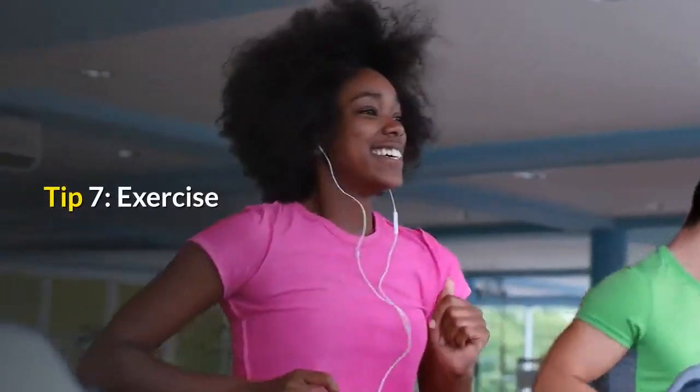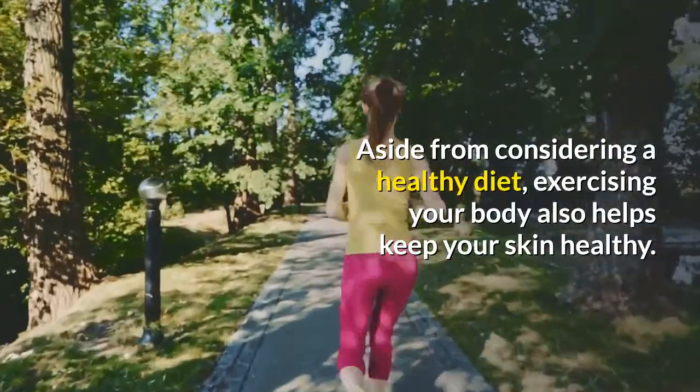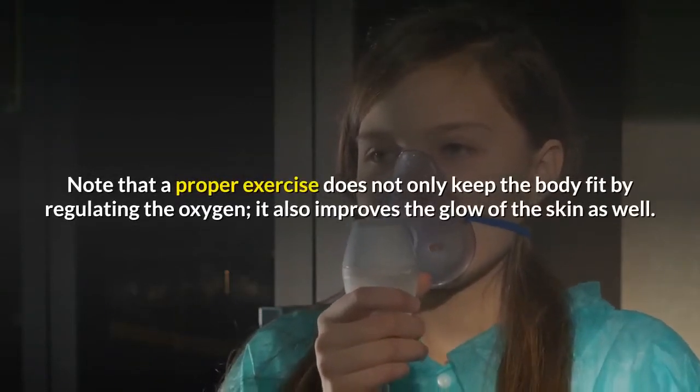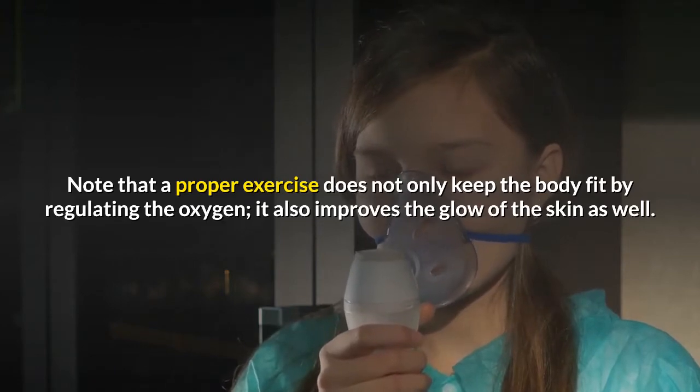Tip 7: Exercise. Aside from maintaining a healthy diet, exercising your body also helps keep your skin healthy. A proper exercise routine does not only keep the body fit by regulating oxygen, it also improves the glow of the skin.